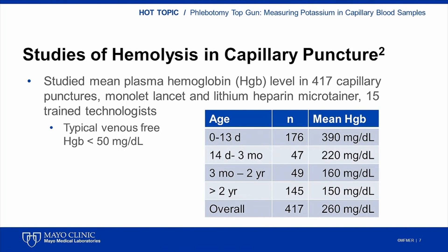This next study compared the average amount of free hemoglobin from hemolysis during capillary blood collection between infants and children of varying ages. For comparison, the average free hemoglobin in a venous specimen from an adult is less than 50 mg per deciliter. Capillary punctures performed on infants in the first two weeks of life resulted in, on average, almost 400 mg per deciliter of free hemoglobin. By two years of life, the average free hemoglobin level decreases to around 150 mg per deciliter.